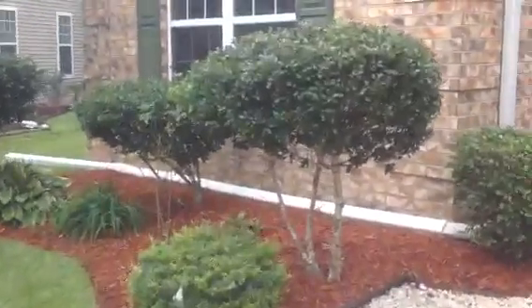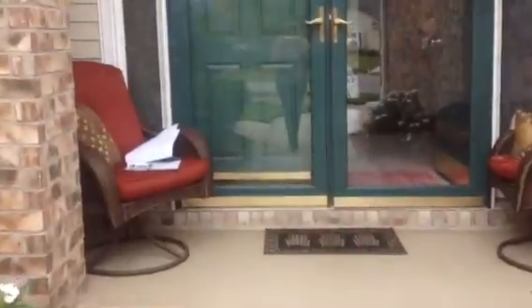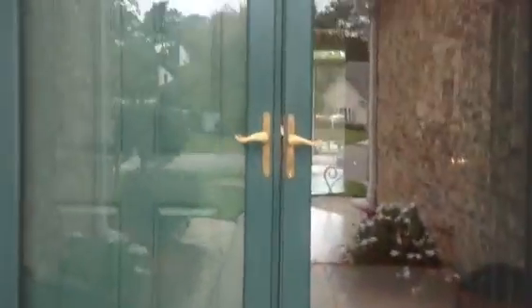We'll have to walk around the back to see if it's sided. I do believe it's sided on the back and the sides based on seeing this. Nice wide front porch, double door entry.